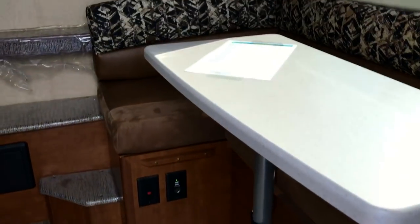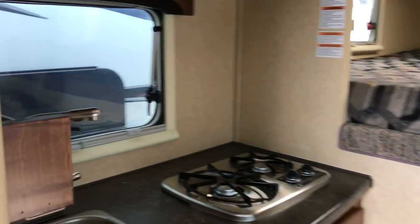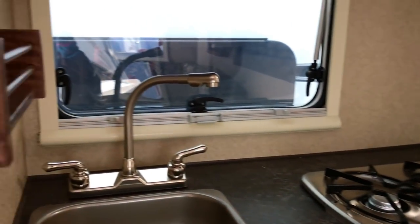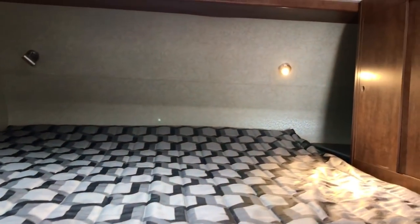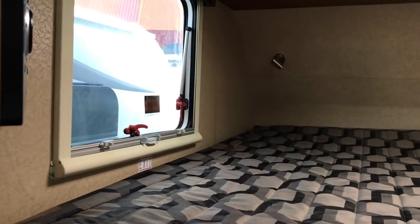Oh, this is nice — though I don't know after you see the other one. Here's the bed. Only one window — yeah, that's a bummer. I don't like that. I'd want to be able to see both sides if something happens, but to each his own.